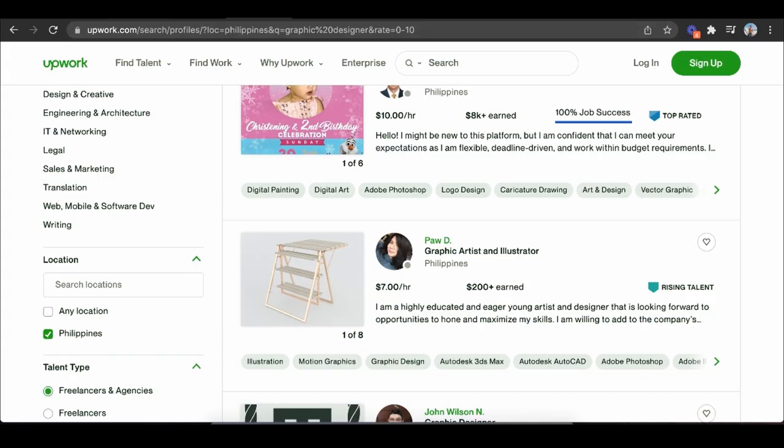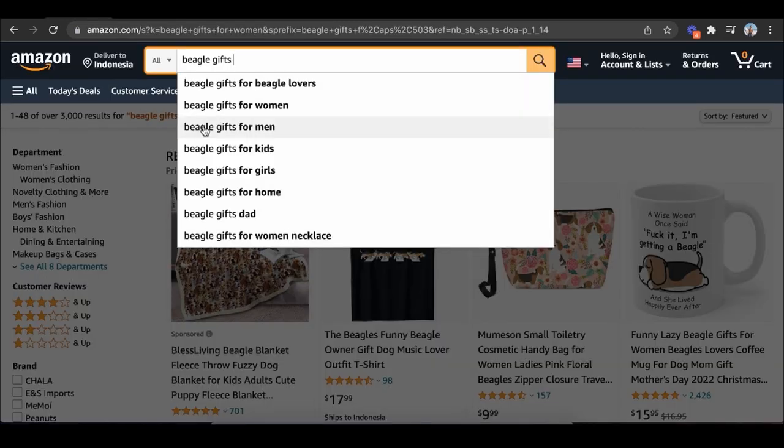I would recommend sticking with this until you start getting comfortable with print-on-demand and you have money coming in, because it gives you that belief check — 'Oh wow, this online thing actually works and I'm actually making money.' The coolest thing is it's very low risk because it's free to start on Merch by Amazon, and you're in good hands with the number one e-commerce platform in the world.